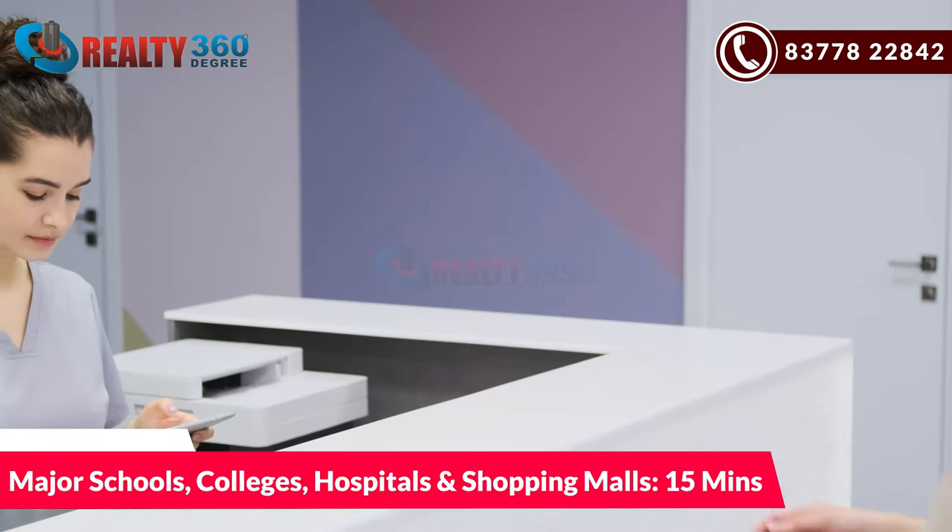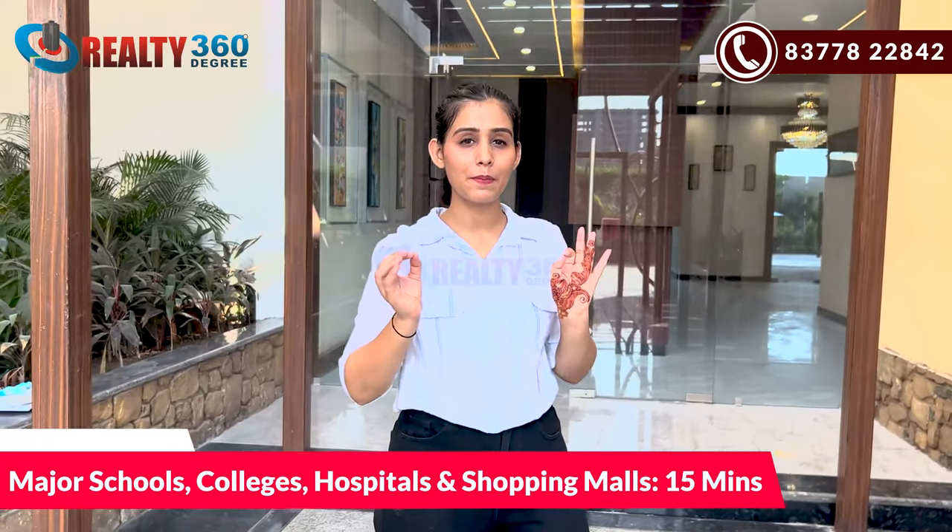If you talk about nearby hotspots and places — major schools, colleges, hospitals, and shopping malls — you can get all of them within around 15 minutes.